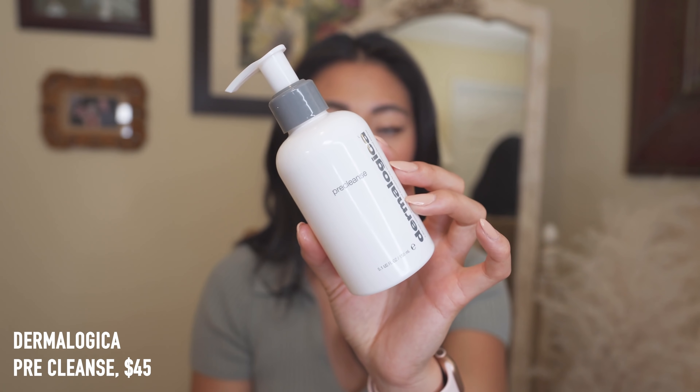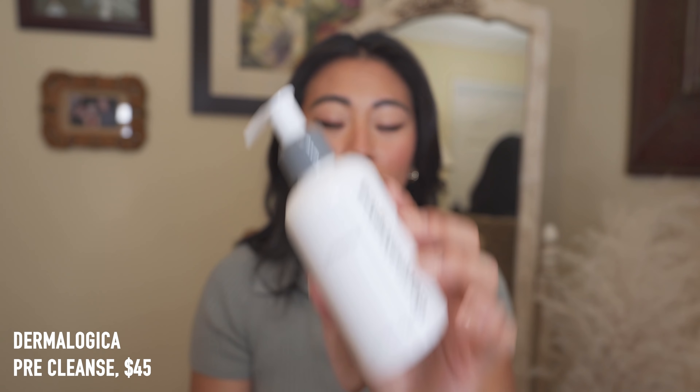First up is an oil cleanser — the Dermalogica Pre-Cleanse. I feel like I've hardly talked about this on my page. You guys know I love double cleansing; I double cleanse every single night because it gets all the makeup and SPF off and I feel like it really deep-cleans my skin. This Dermalogica one is really really good — I reach for it just as often as my Farmacy Green Clean.